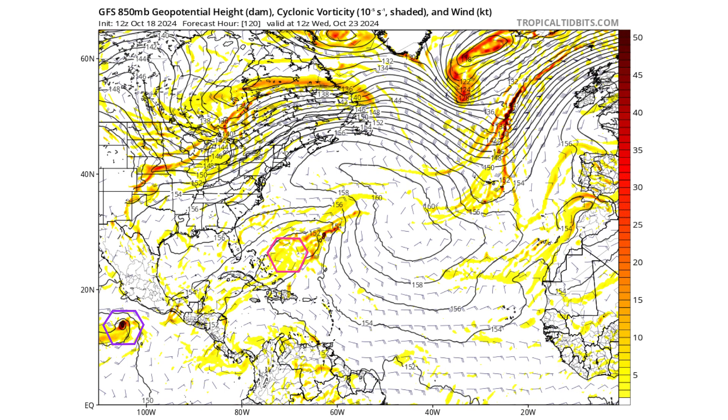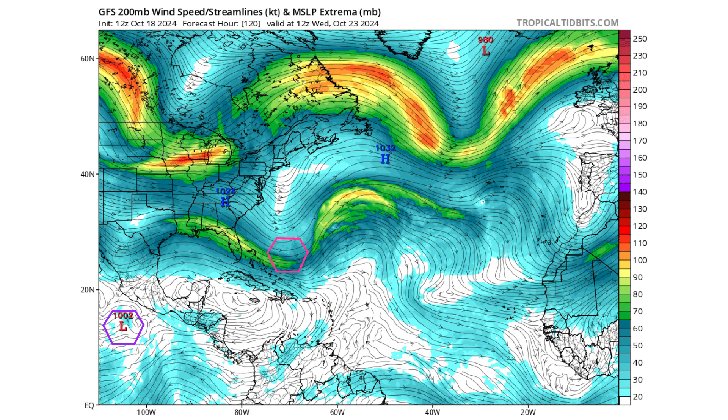Moving ahead five days to Wednesday, October 23rd, 95L has made its way into the eastern Pacific Basin where it could develop into a tropical storm but continues moving away from land, so we shouldn't have to worry about it. We also have a potential subtropical low trying to develop — a broad area of vorticity that has moved south into more tropical waters. It's going to be on the right side of an upper level trough, which allows upper level air to expand away from the storm while surface air converges, creating a low pressure system.